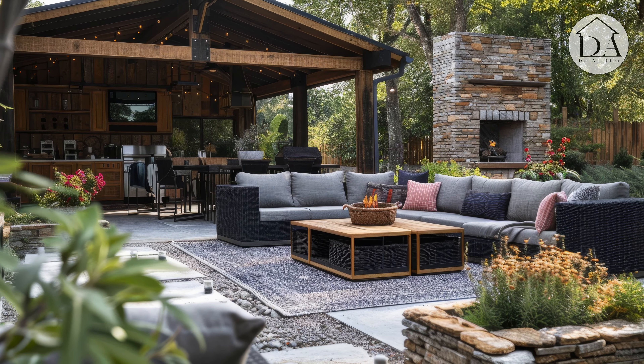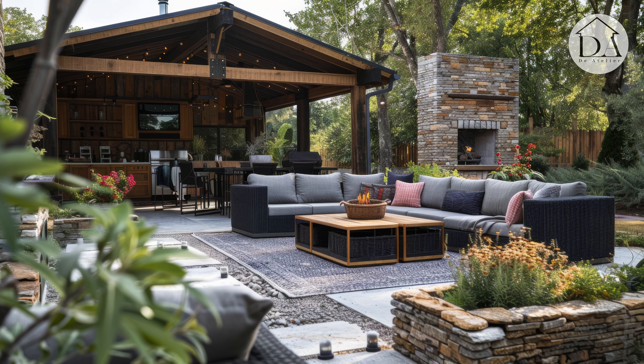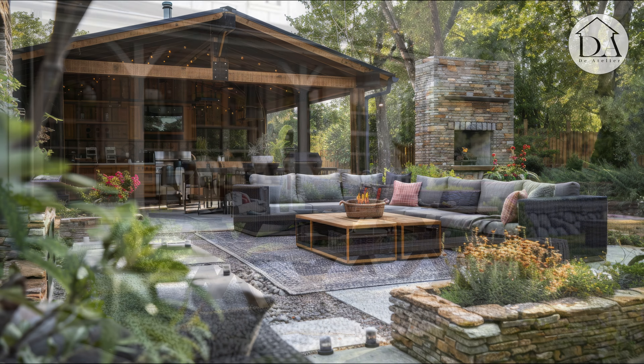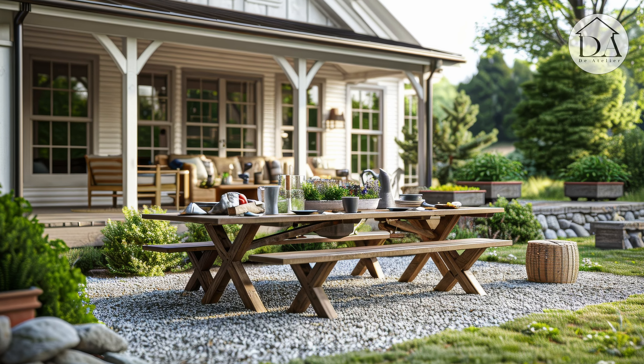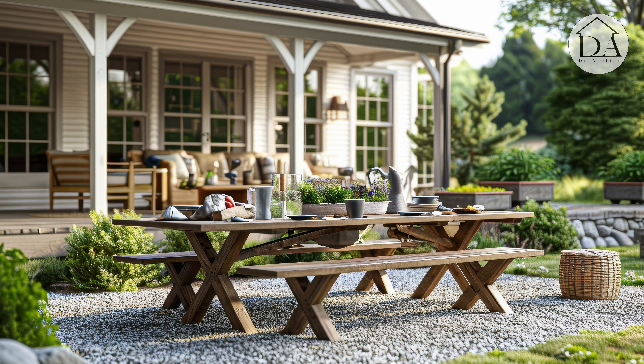With rustic accents like wooden pergolas, stone fire pits, and lush greenery, the outdoor culinary sanctuary becomes a picturesque backdrop for unforgettable dining experiences with family and friends.